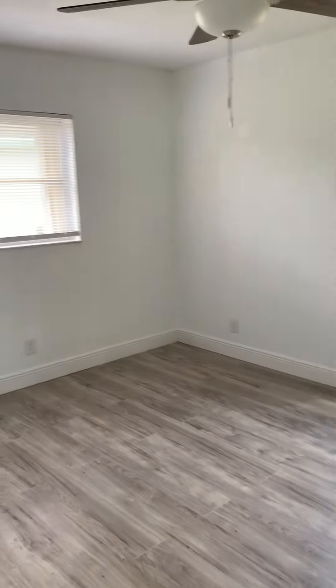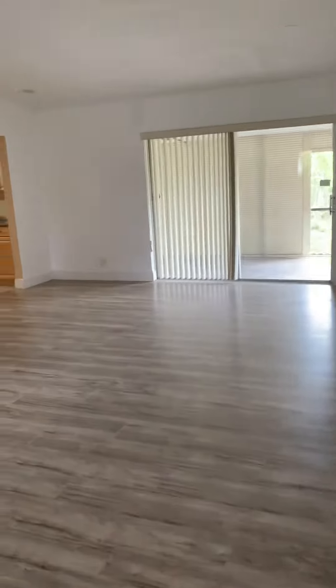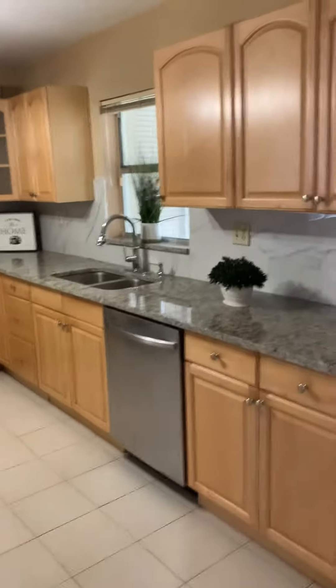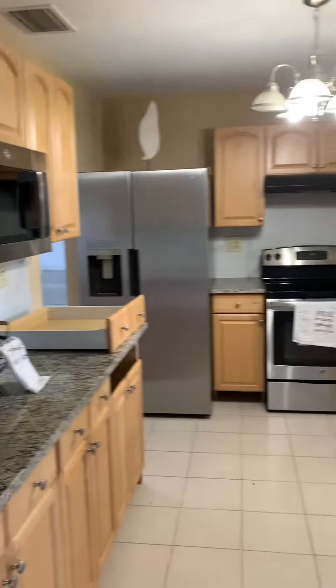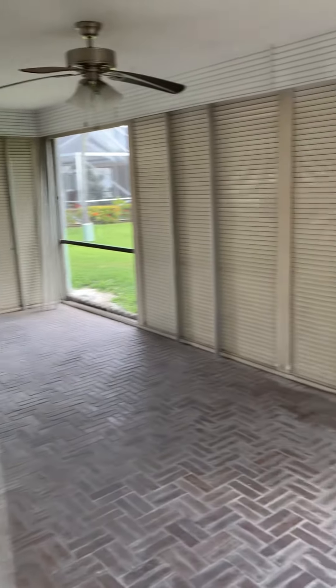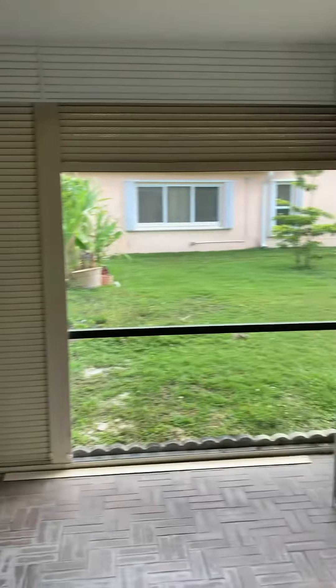Bedroom number two — very big. The dining room area and kitchen are big for a two-bedroom apartment or house. Then you have your back patio and fruit trees in the back.